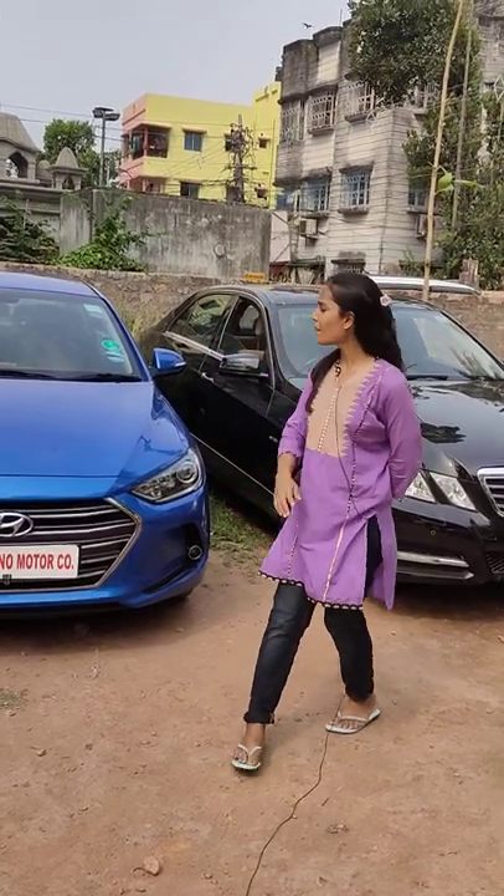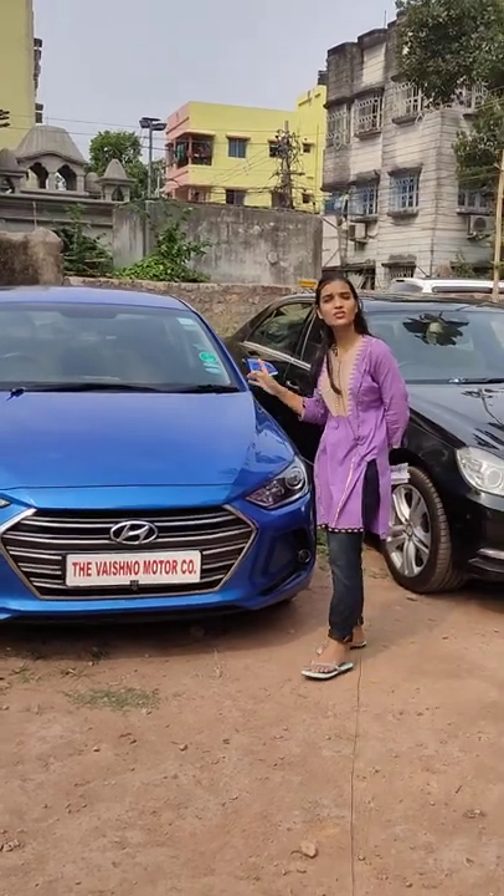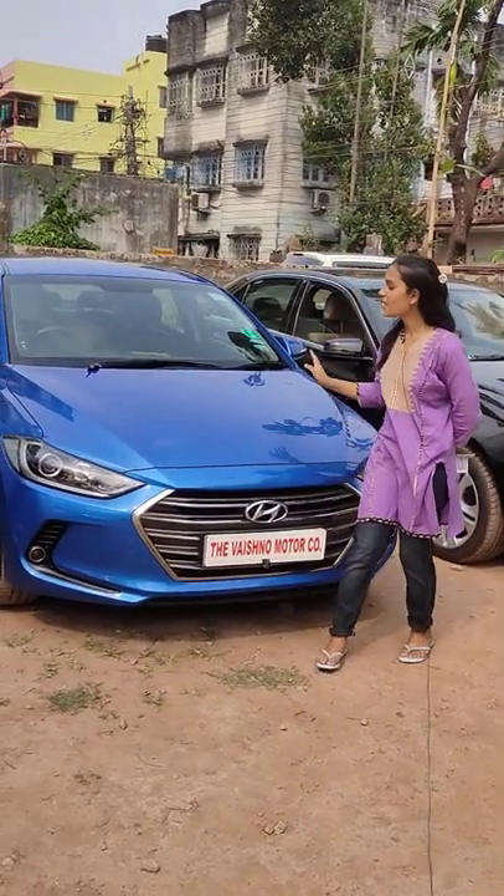Welcome back to the channel. First, we come to a very beloved car — it's the Elantra 2017. It also comes with a lifetime tax, so it comes with a lifetime tax paid.